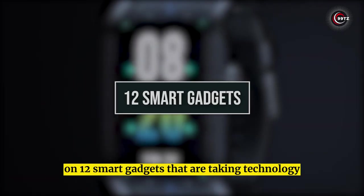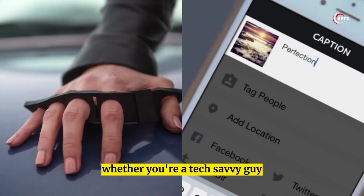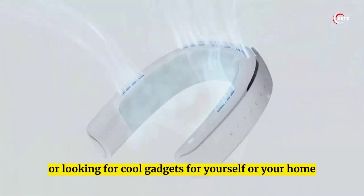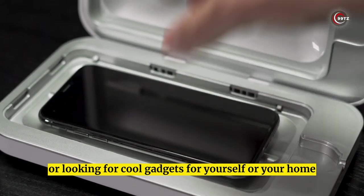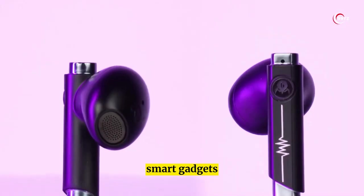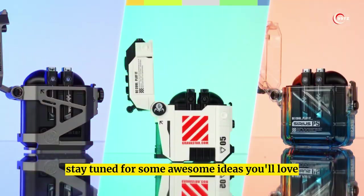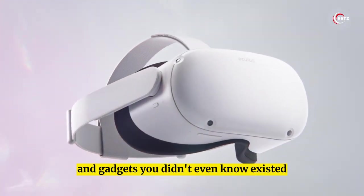Welcome to our latest video on 12 Smart Gadgets That Are Taking Technology To Another Level. Whether you're a tech-savvy person or looking for cool gadgets for yourself or your home, we've got you covered with our top picks of amazing smart gadgets available on Amazon. Stay tuned for some awesome ideas you'll love and gadgets you didn't even know existed!